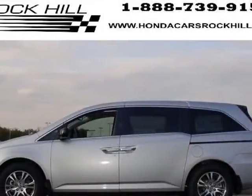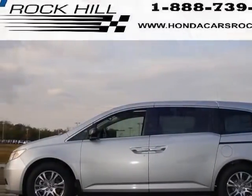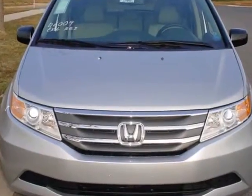Check out this new 2013 Honda Odyssey. For your protection, this vehicle has a full factory warranty.